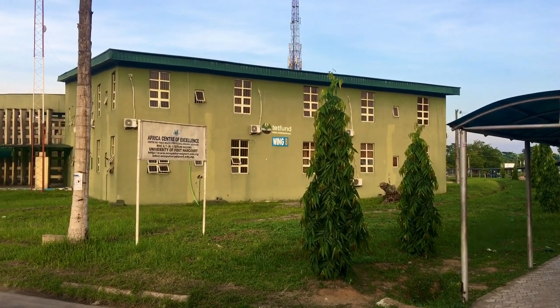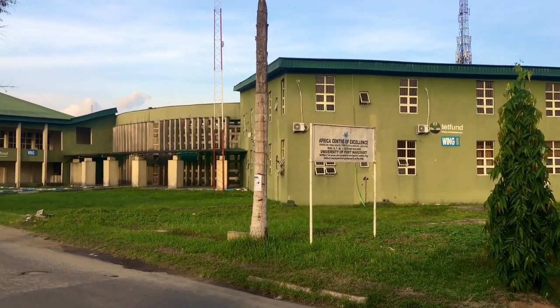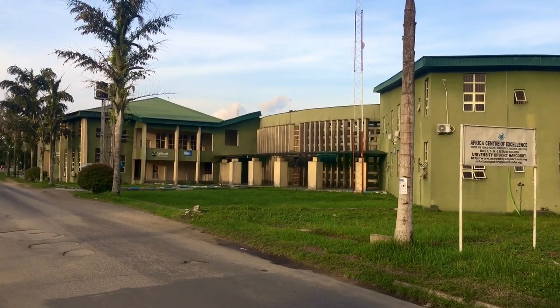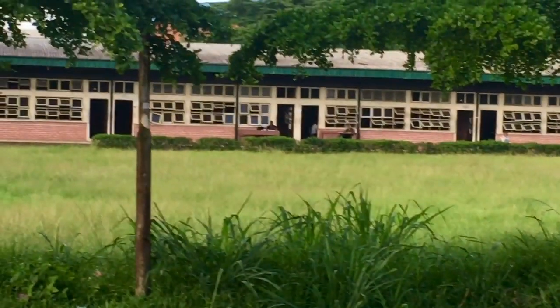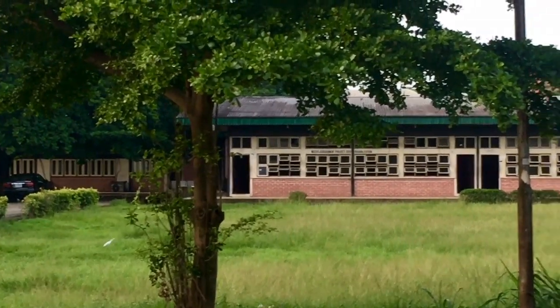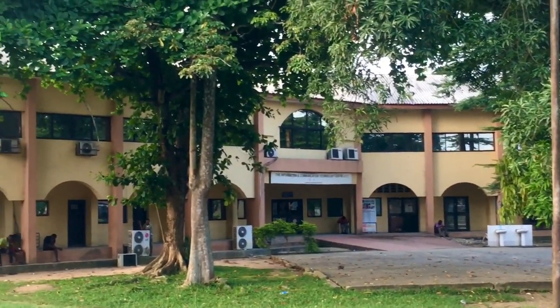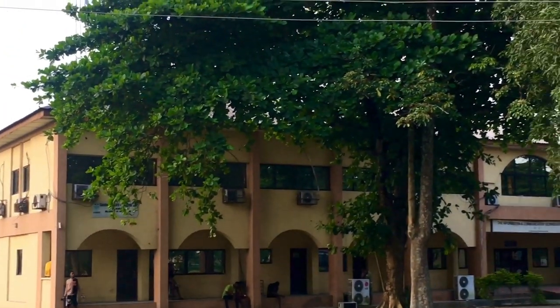These are some lecture halls — that's the Said Farm Beauty hall. This is also the PS Hall. There are many other lecture halls in the University of Pottercott. This here is the ICTC — the Information Communication Technology Centre.